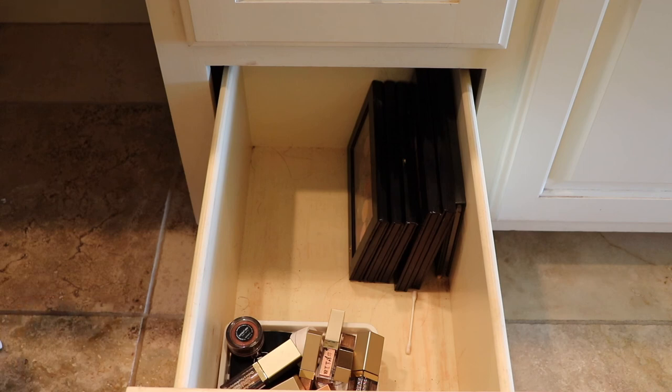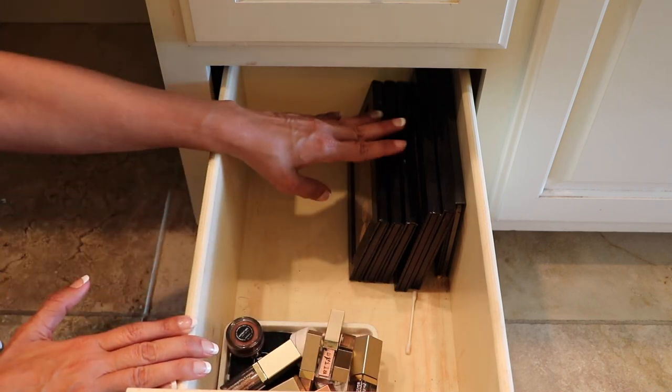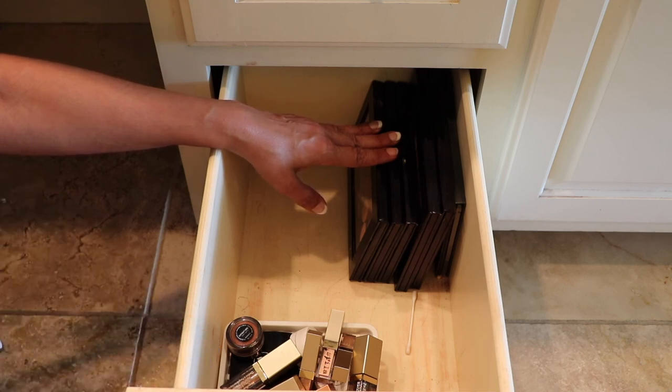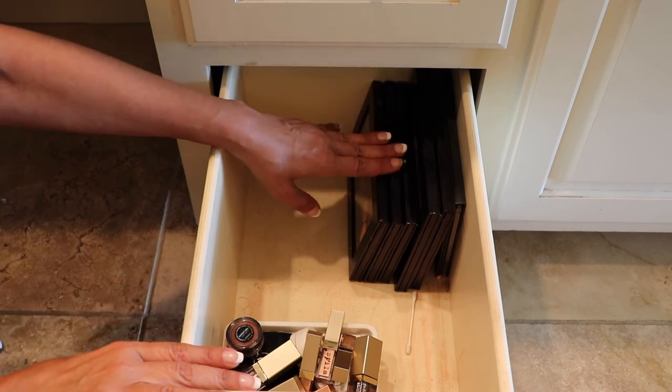Hey everyone! Welcome back to part two of my declutter video. I will link part one down below if you want to see that video, but that one had mostly the eyeshadow palettes, the big ones. This one will go through what's left in this drawer and the palettes in my overflow.